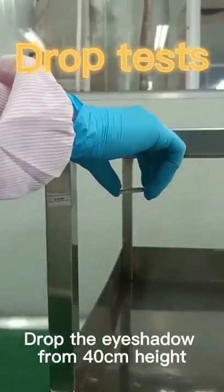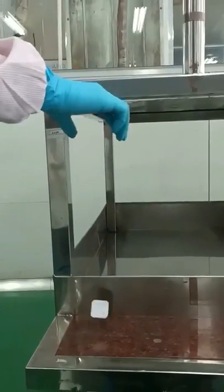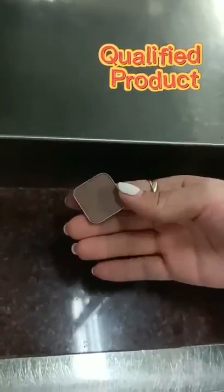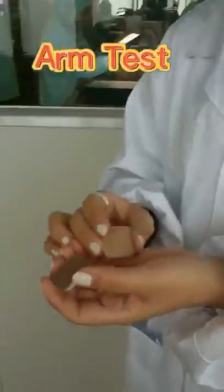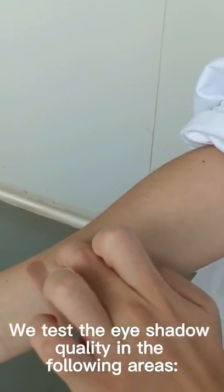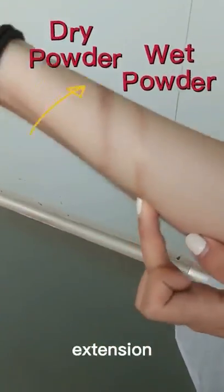We drop the eye shadow from a 40cm height to test its durability. We test the eye shadow quality in the following areas: stability, pigmentation, and extension.